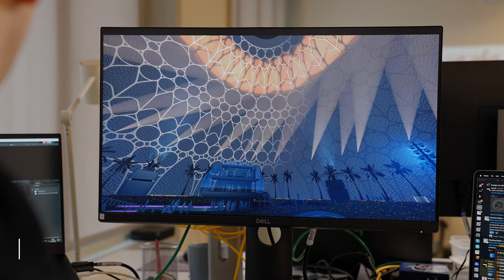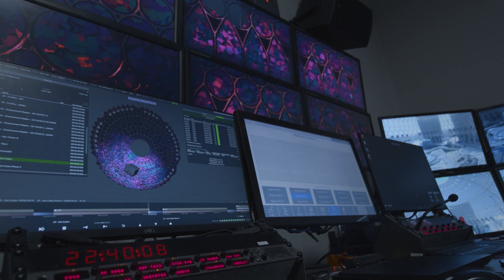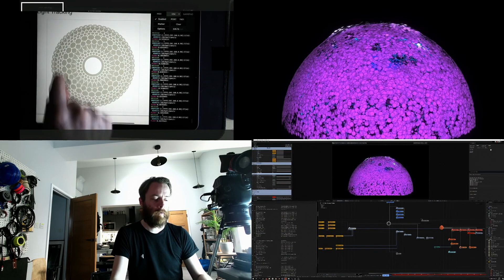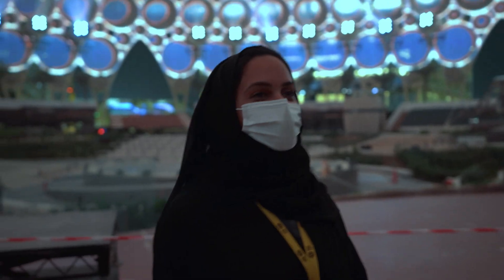We are producing the largest interactive projection surface in the world. This is using Notch, a real-time renderer, and disguise gx2, as well as an iPad. This allows us to take our finger, put it onto the iPad, and move Notch content around the dome in real time — simple as drawing on a whiteboard.